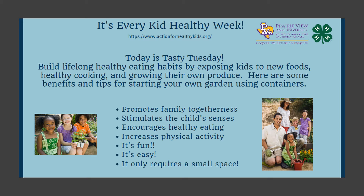It encourages healthy eating — youth will tend to eat more fruits and vegetables that they actually grow themselves. It increases physical activity, and more than that, it's just fun, it's easy, and it only requires a small space.